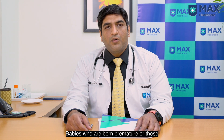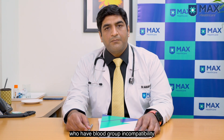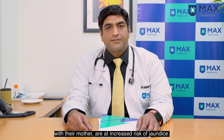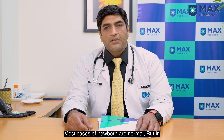Babies who are born premature, those who are improperly fed, or those who have blood group incompatibility with their mother are at increased risk of jaundice. Other less common causes of jaundice are liver diseases, infections, birth traumas, genetic problems, and enzyme deficiencies. Most cases in babies are normal.